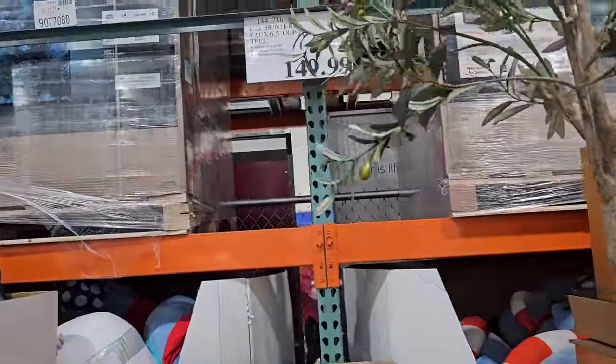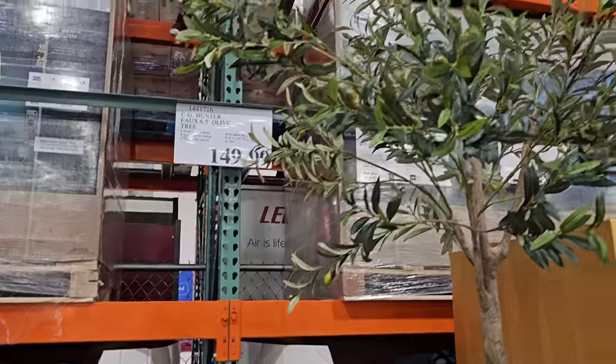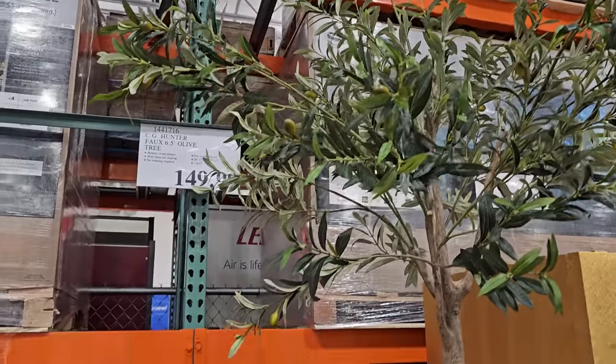What is this one? This is new — the Olive Foe Tree, that's like $150 here.